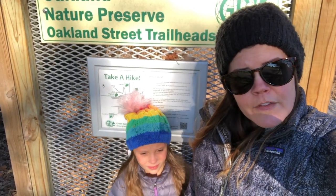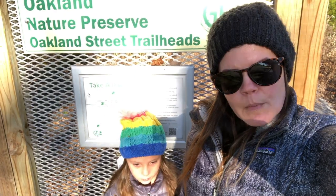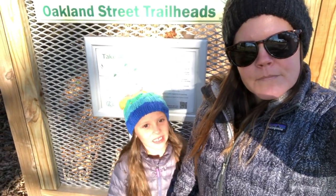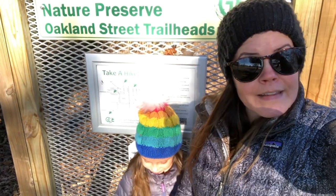Something really cool that they have going on at the Oakland Nature Preserve is a story walk. So not only are we gonna get outside and get some exercise, but we get to read a really fun story along the way. We've done this like two or three times — this is one of our favorite places to come. So, all right, you ready? Yep. Okay, let's go!